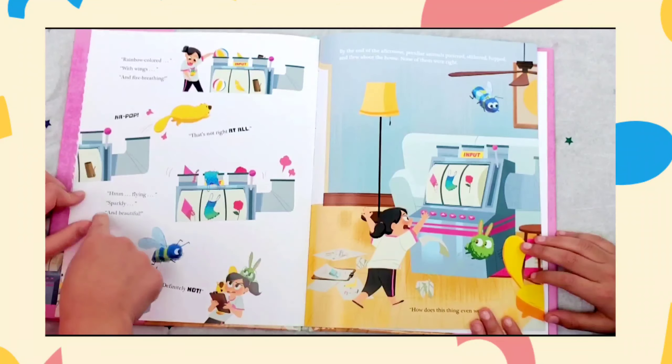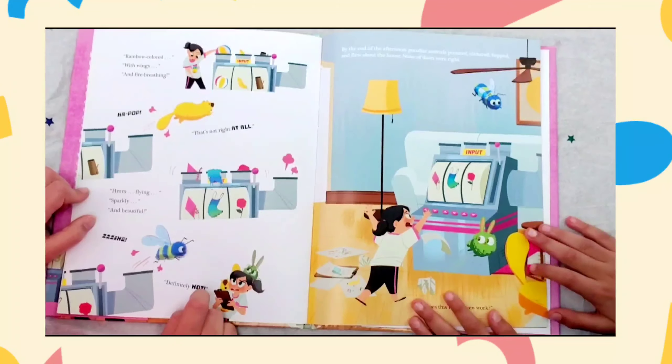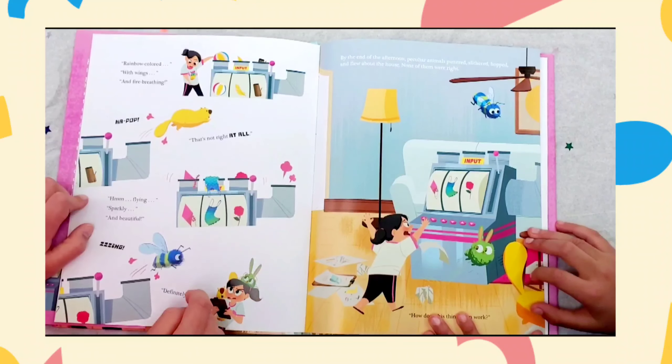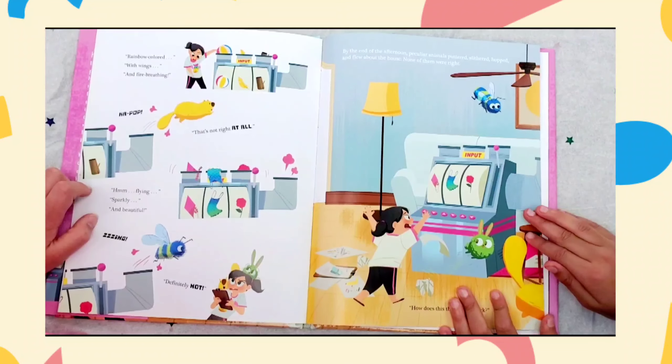Hmm. Flying. Sparkly and beautiful. Zing. Definitely not. By the end of the afternoon, peculiar animals puttered, slithered, hopped, and flew about the house. None of them were right. How does this thing even work?